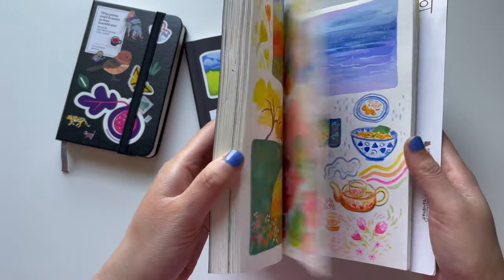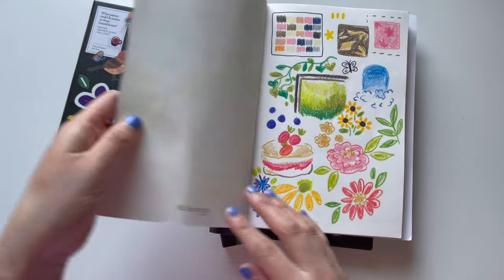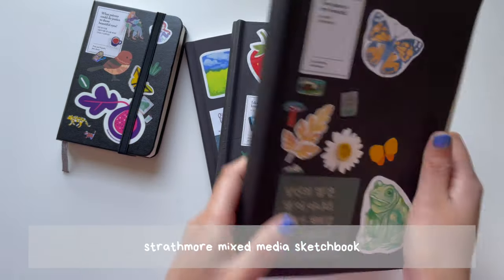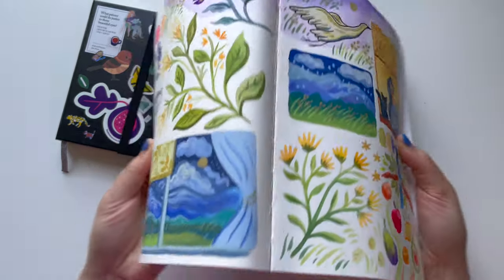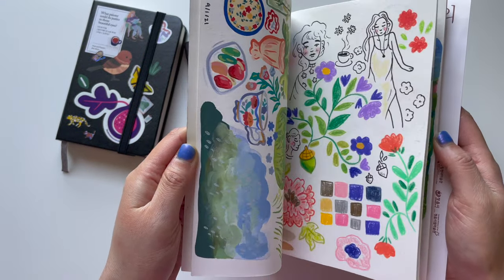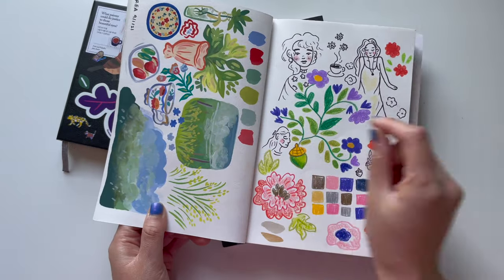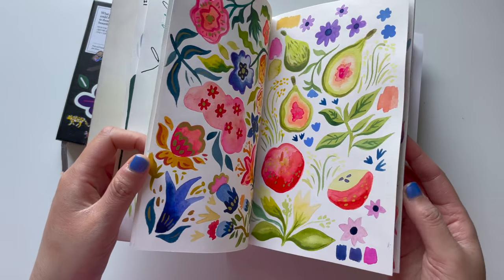Sketchbooking was something I really struggled with for the past couple of years, and this sketchbook helped me to let myself play and loosen up. It's a soft cover book — a Strathmore mixed media sketchbook. Because it's soft cover it's very malleable, so I can bend the pages and the spine. It's very flexible, and that made me feel more loose about just drawing whatever I want.